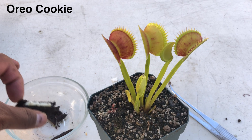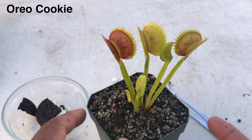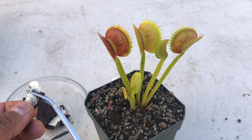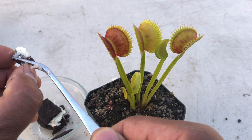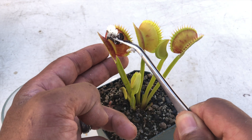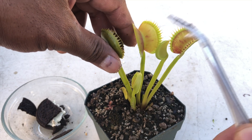Now we're at the Oreo cookies and I only have one left — not sure who ate the others. I'm using a larger flytrap because I wasn't sure I could get the cookie small enough for the plant. And release. Yes!